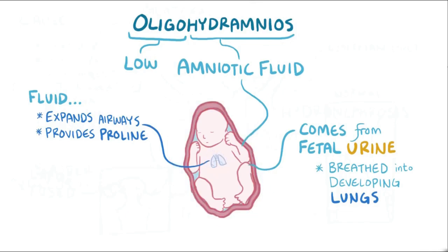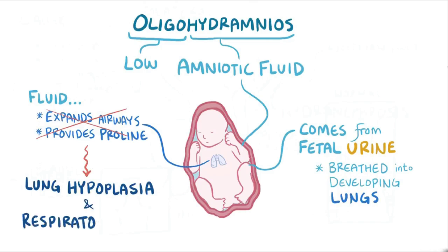Therefore, with less amniotic fluid, the lungs might not develop completely — called lung hypoplasia — and as a result some newborns have respiratory distress.